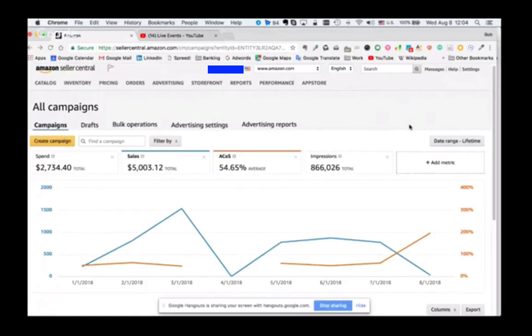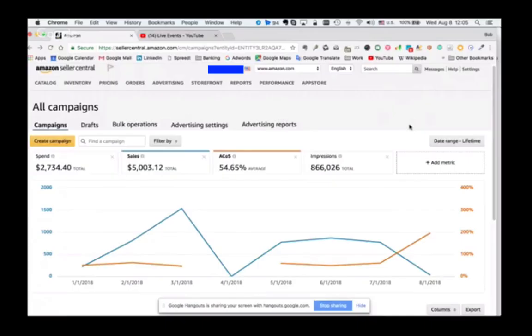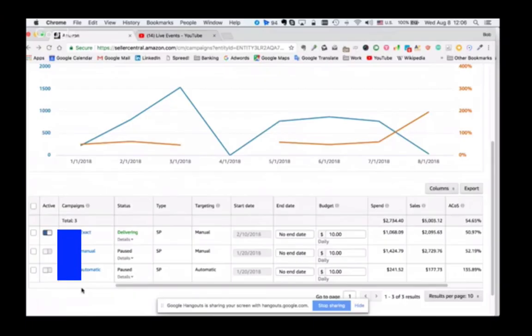You're at a 54% ACoS at the moment, which isn't particularly good. 30% is like the sweet spot for me personally, but okay - what are you going to do about it? Let's have a look at your campaign structure. You've got an auto, a manual, and exact. Usually there are two ways you can structure your pay-per-click stuff, depending on personal preference.